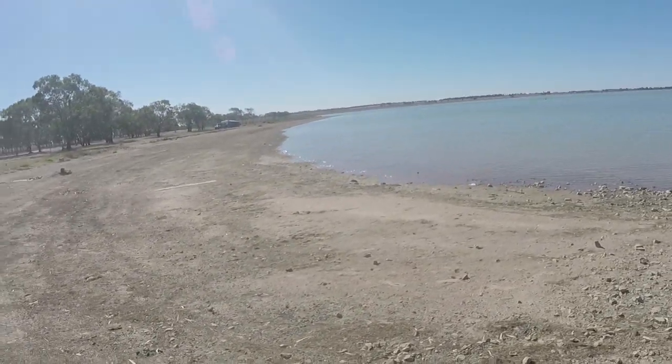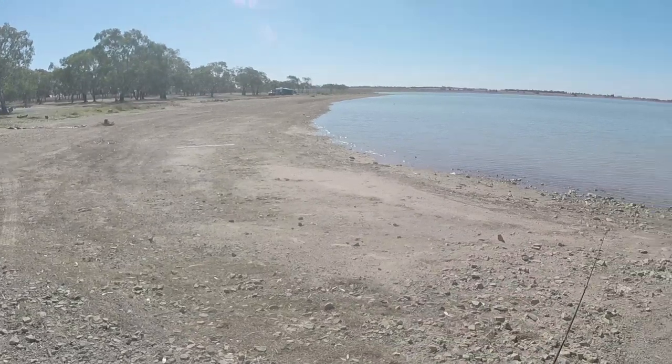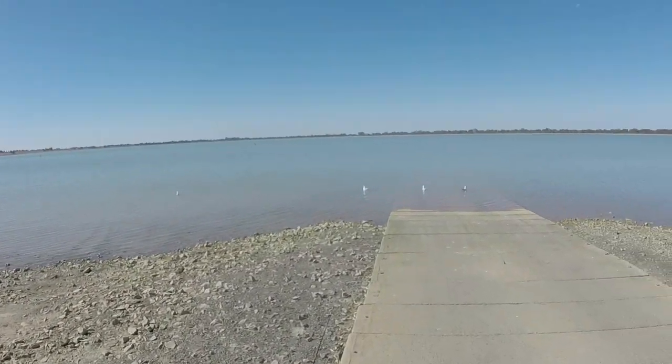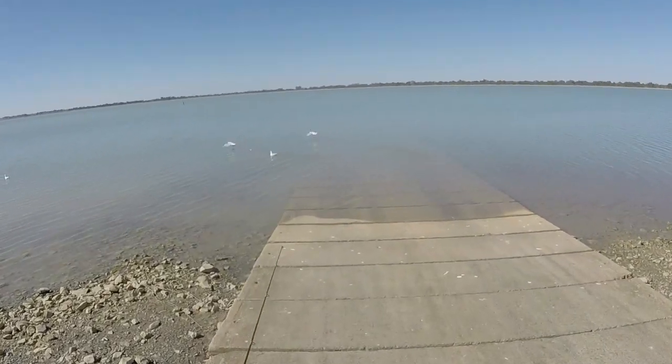The water has dropped about a foot and a half — it usually sits up about here, so it is looking a bit low. That just means I might be able to wade out a bit further than I used to.